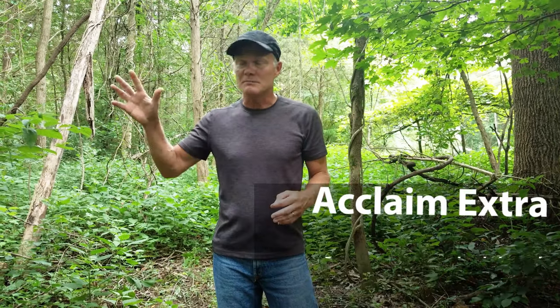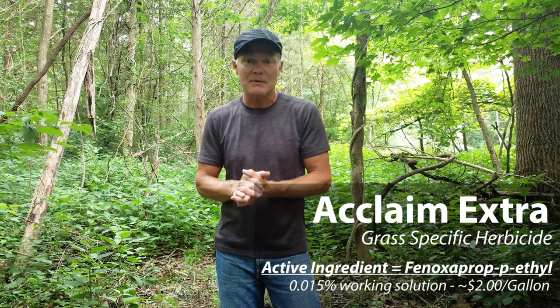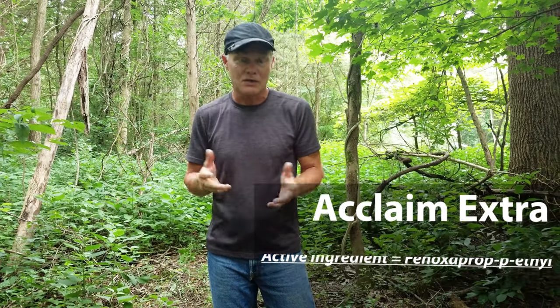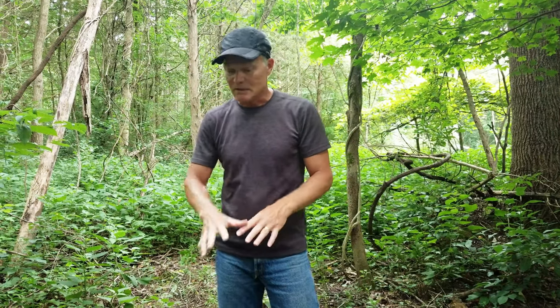The way that we treat it mostly, and I'm really happy with it, is with Acclaim Extra. We'll show you some test plots that we did with Acclaim Extra, and it seems to hit it pretty hard. Acclaim Extra is a grass-specific herbicide so it doesn't kill off the broadleaf forbs — it just kills off grass, and it doesn't always kill off all the grass either.